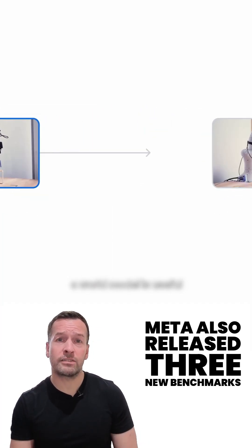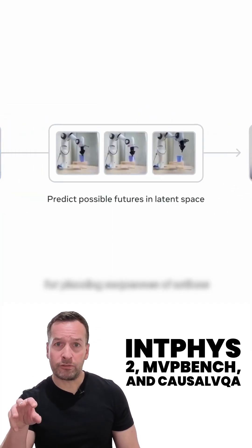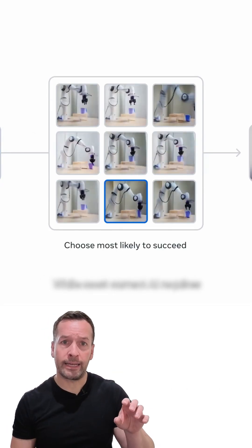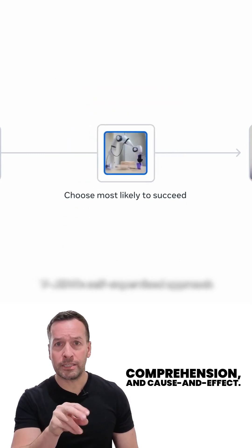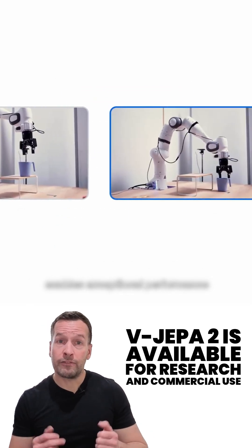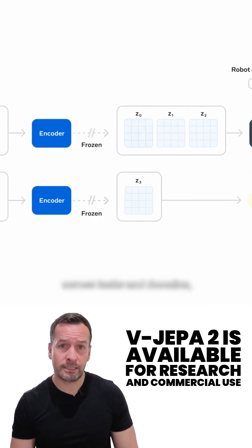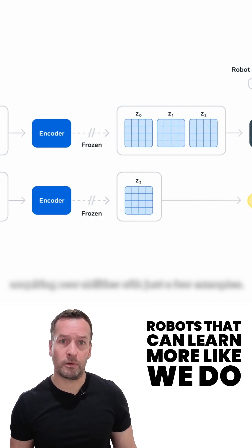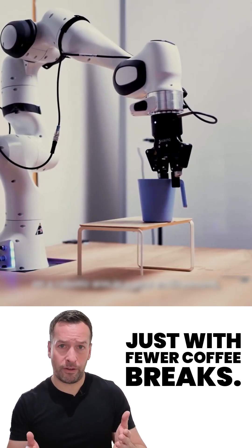Meta has also released three new benchmarks — Initial Physics 2, MVP Bench, and Casual VQA — to test physical reasoning, video comprehension, and cause and effect. VJAPA2 is available for research and commercial use, and it's another big step towards real-world robots that can learn more like we do, just with fewer coffee breaks.